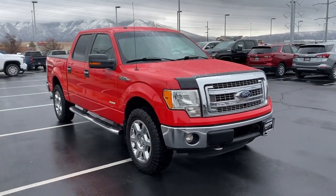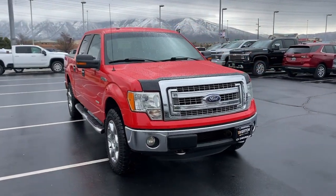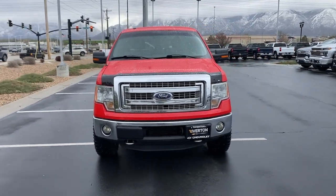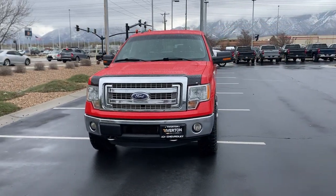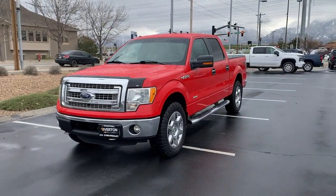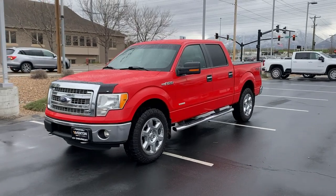Your next car could be the 2013 Ford F-150. With less than 70,000 miles on the odometer, this vehicle provides excellent value. Enjoy a new level of ease and confidence whether at work or play when you're in this F-150.